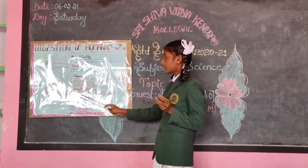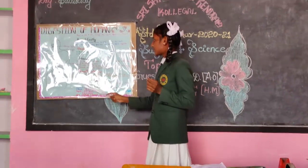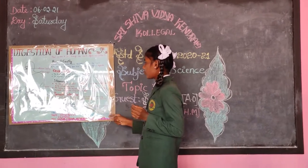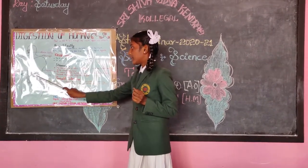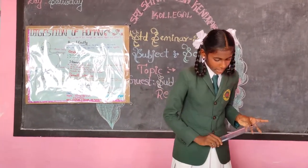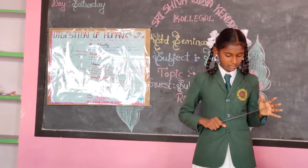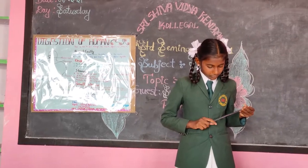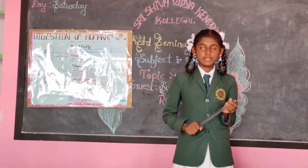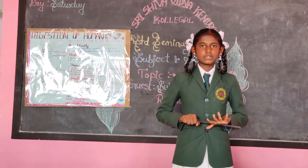Next is the large intestine. The large intestine is wider and shorter than the small intestine, about 1.5 meters long. Its function is to absorb water and salts from the remaining undigested food material. So thank you.